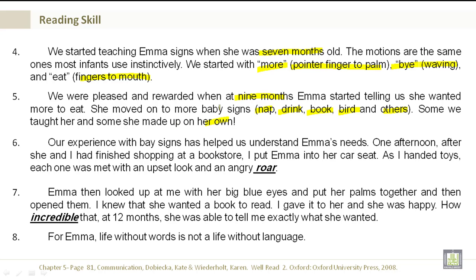Our experience with baby signs has helped us understand Emma's needs. One afternoon, after she and I had finished shopping at the bookstore, I put Emma into her car seat. As I handed toys, each one was met with an upset look and an angry roar. Emma then looked up at me with her big blue eyes and put her palms together, then opened them. I knew that she wanted a book to read. I gave it to her, and she was happy. How incredible that at 12 months, she was able to tell me exactly what she wanted. For Emma, life without words is not a life without language.